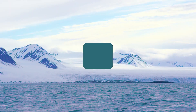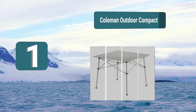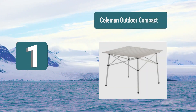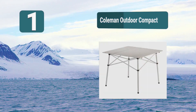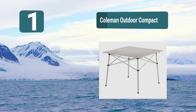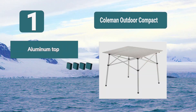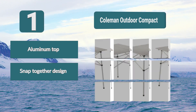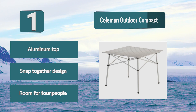Number 1: Coleman Outdoor compact table, which is able to fold down into a very small size and has an aluminum surface — a great material for a camping table. With its individual slats, this product has a long list of great reviews showing you'll be getting a quality product. Those aluminum slats sit on top of a steel frame. Aluminum top, snap-together design, room for four people.